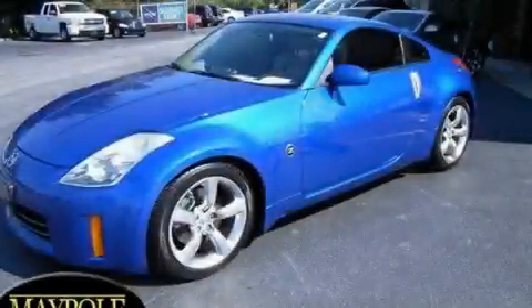This is a 2006 Nissan 350Z, for when A to B is not so straightforward.